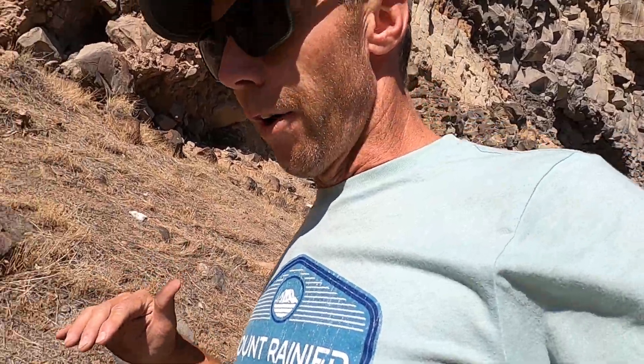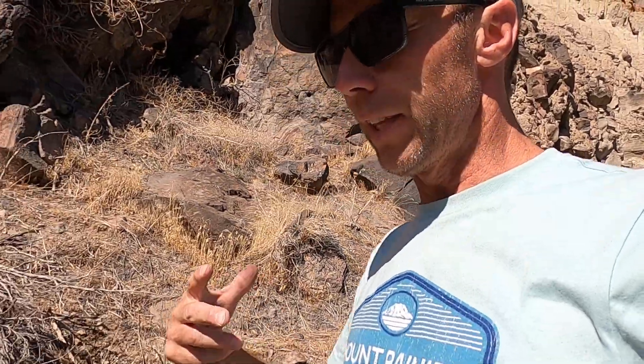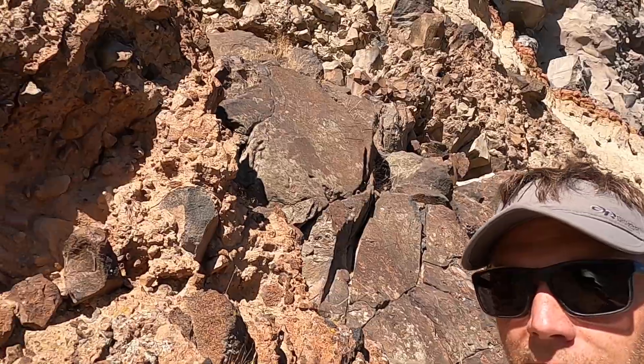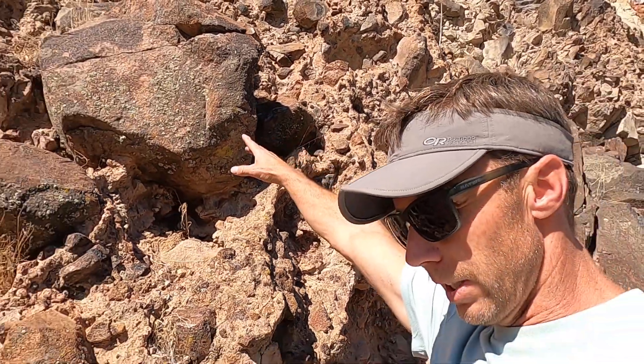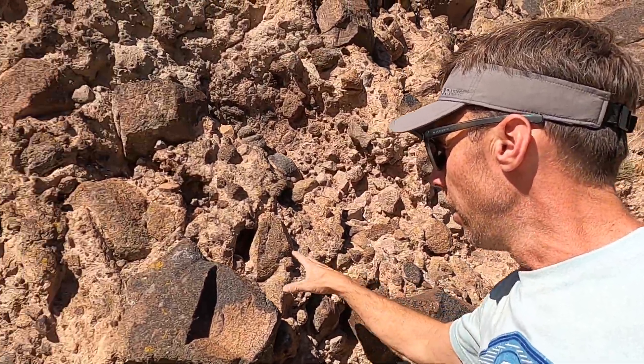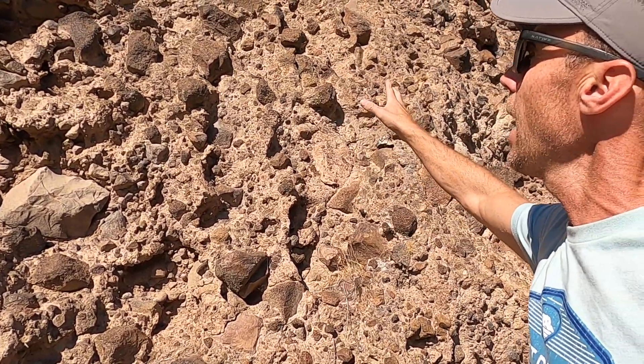The layer above the rhyolite sort of represents the death and destruction of the Yellowstone volcano in this region. As Idaho was dragged over that hotspot, over that source of magma, this area became volcanically inactive. Over time, those rocks became weathered and eroded. We can see that here as we get to our next rock layer — you can see huge chunks, small chunks, big pieces of rock, all shapes and sizes, all kind of glued together in a haphazard fashion.